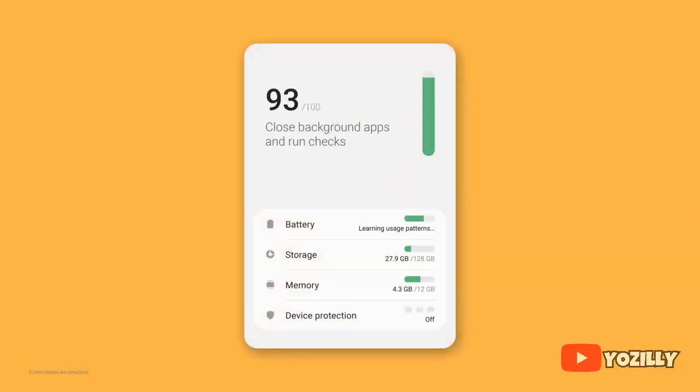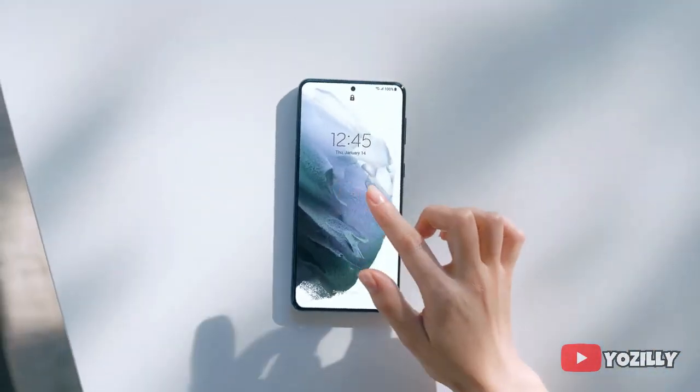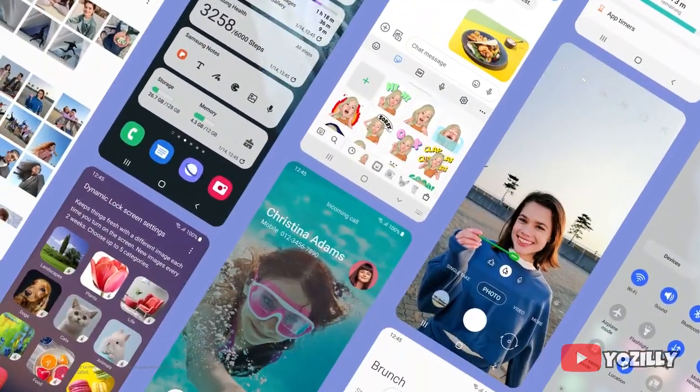Moving on, we have the Private Share feature. Samsung also added Auto Switch — by using this, you can switch audio between your Galaxy devices. If you want to know in detail about all these features that One UI 3.1 brings, you can check the source link down below in the description.